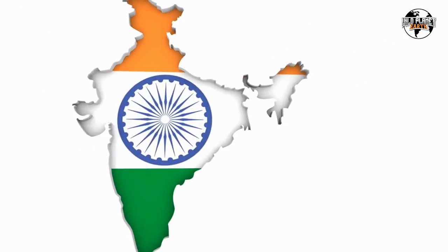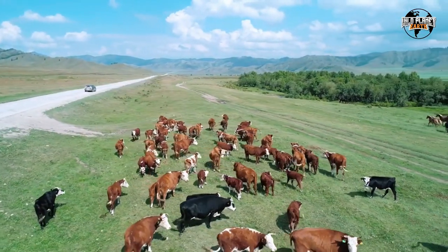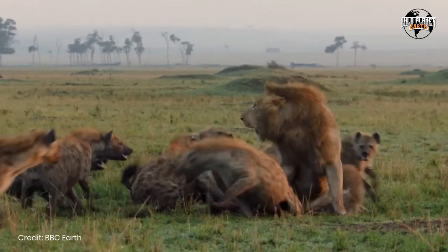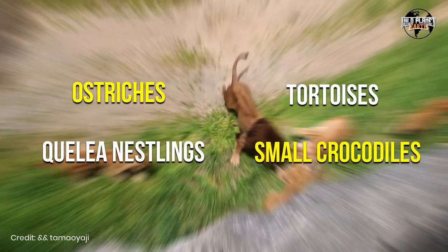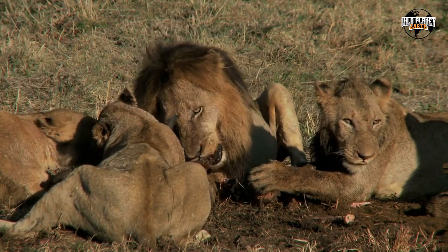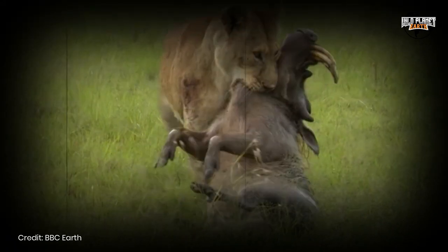In some regions, such as India, Chital and Sambar deer make up a significant portion of their diet. Livestock may also contribute to lion kills in areas outside protected reserves. Lions have been observed to consume a wide variety of other animals, including ostriches, tortoises, and small crocodiles. Some studies suggest that male and female lions may have differing prey preferences — males may lean toward hunting buffalo, while females might prefer zebra or wildebeest.